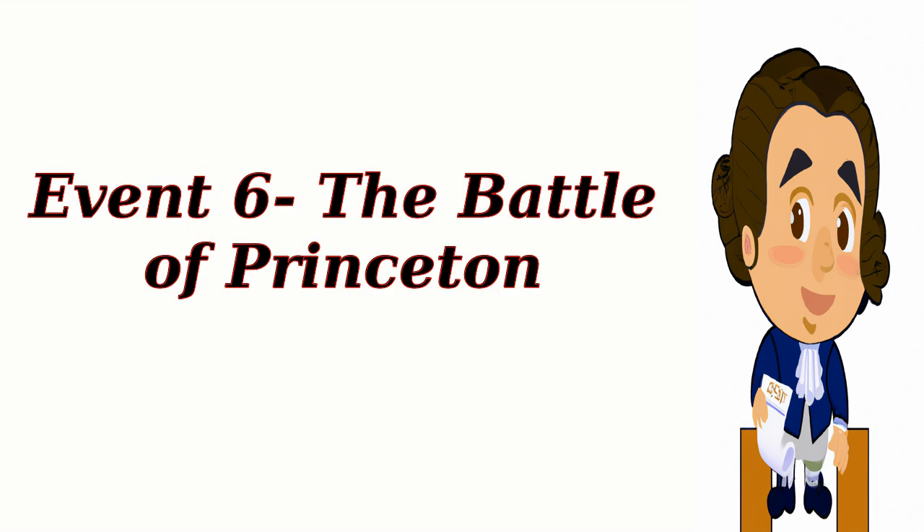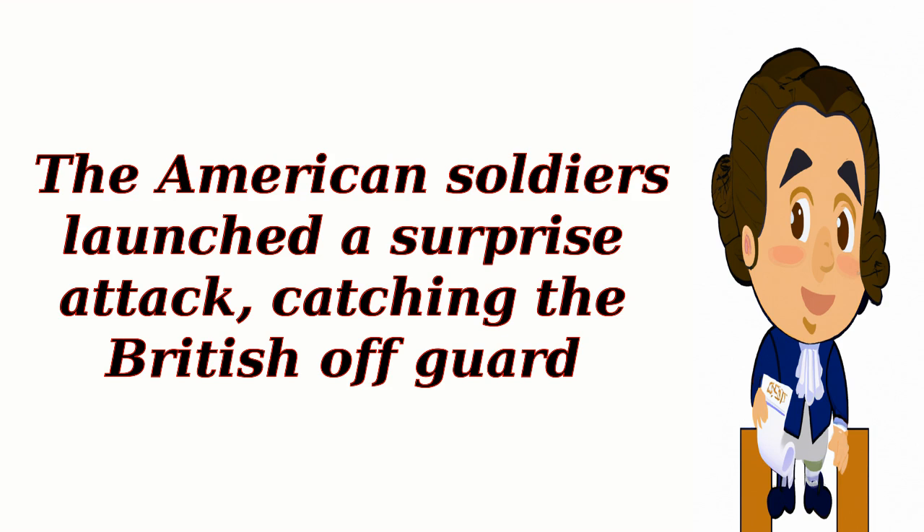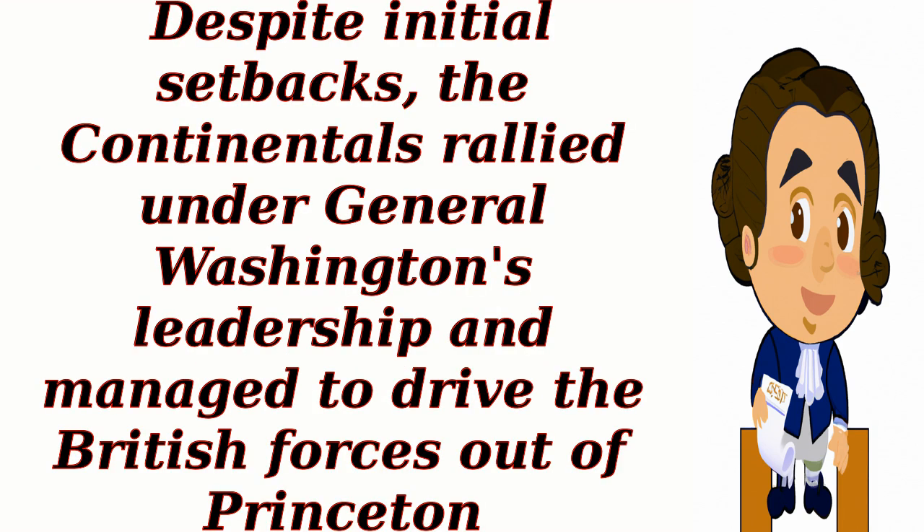Event 6: The Battle of Princeton. On January 3, 1777, the Continental Army engaged the British troops in Princeton. The American soldiers launched a surprise attack, catching the British off guard. Despite initial setbacks, the Continentals rallied under General Washington's leadership and managed to drive the British forces out of Princeton.